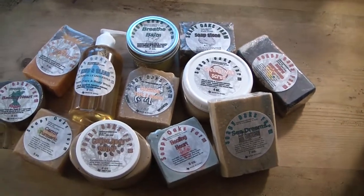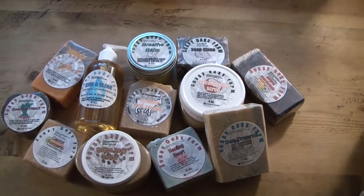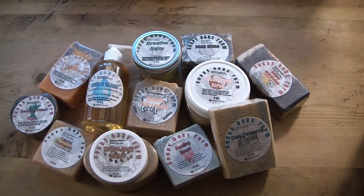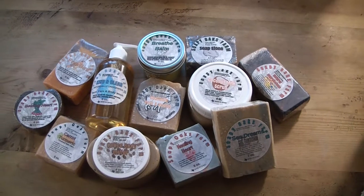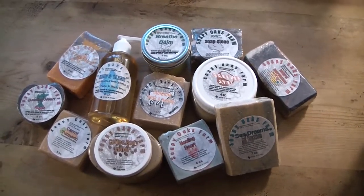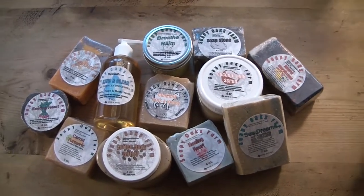Hi everyone! Here are the prizes for the drawing from the 400 subscribers. I looked today and it's at 447 — it's growing so fast! I'm going to have to do another drawing for 500 soon. But anyway, for this one we have some fantastic prizes for you that I can hardly wait to share.